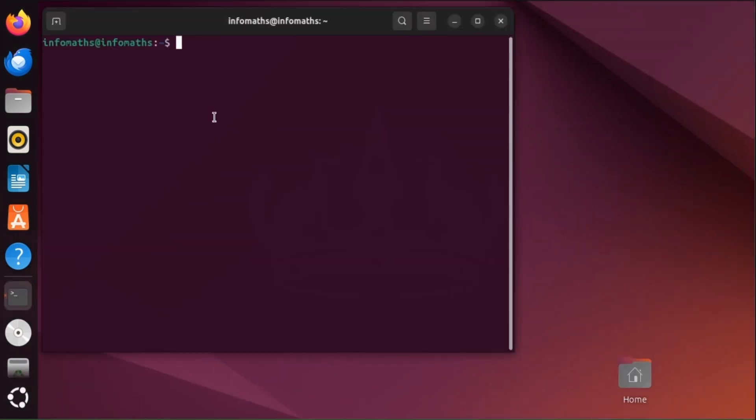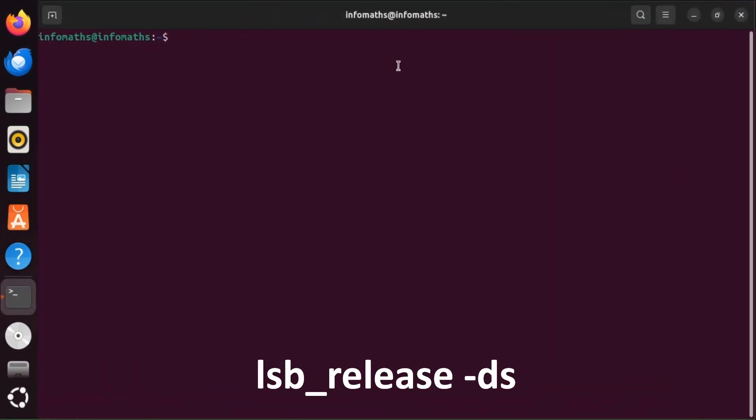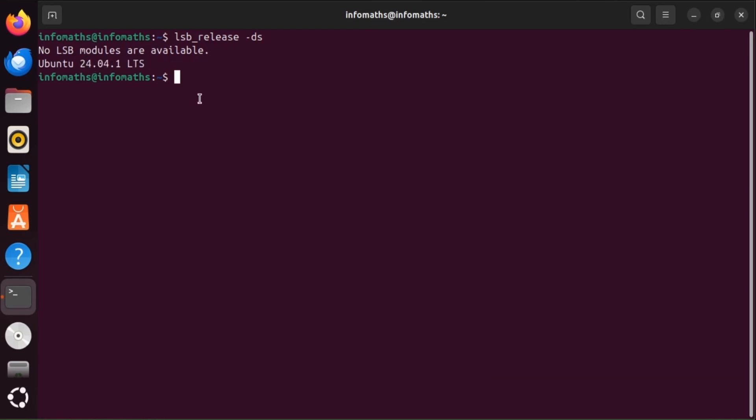Before starting the upgrade, check the current Ubuntu version by running the command: lsb_release -ds. The version is 24.04.1 LTS.